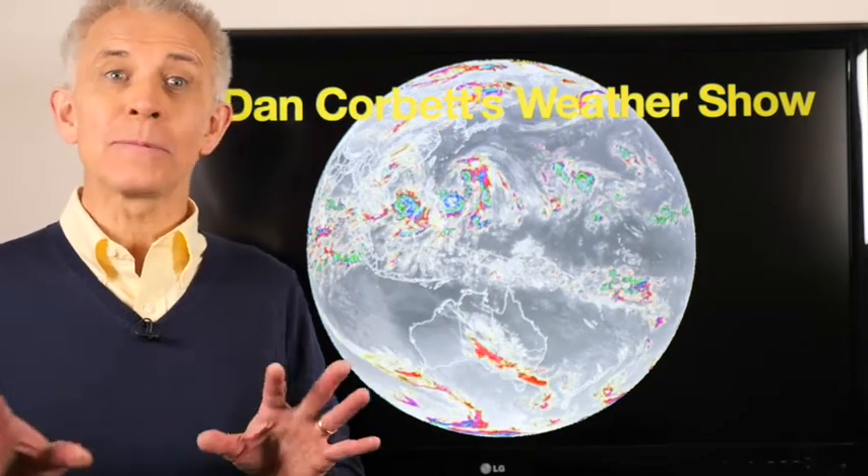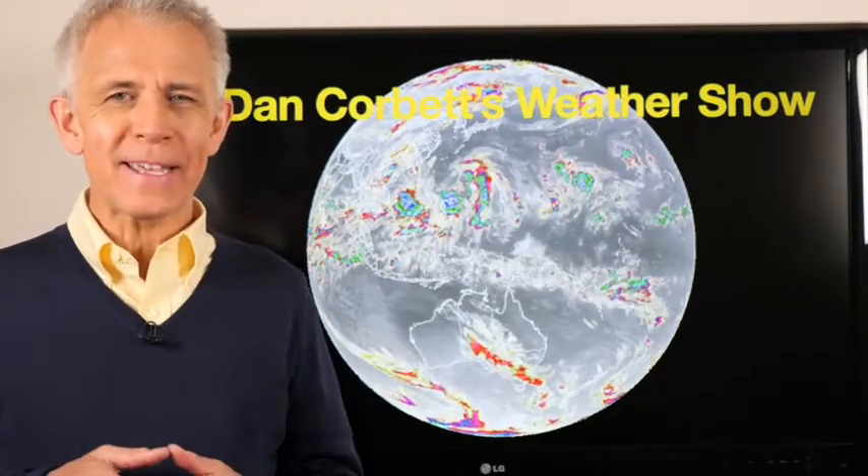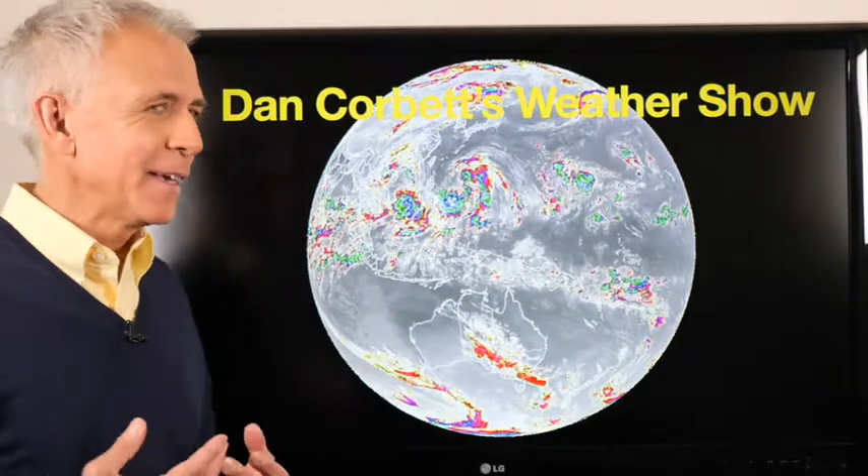Hello there, Dan the weatherman here. Welcome to my weather show. This is where we take a look at the weather across New Zealand for the week, and it's a really funny week in the sense of the weather — it's stuck.